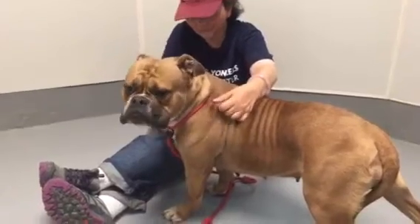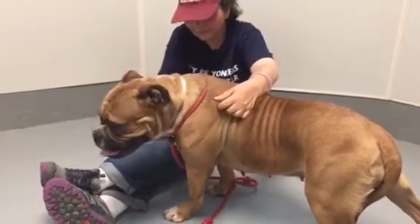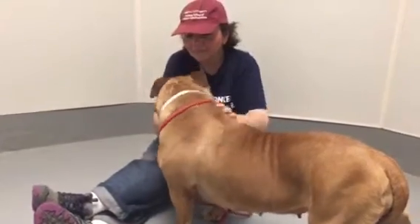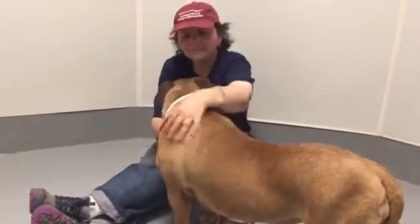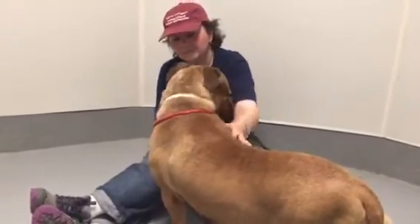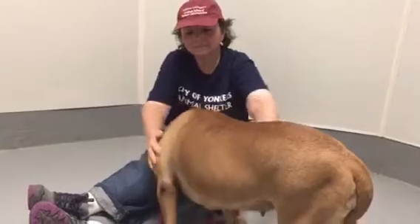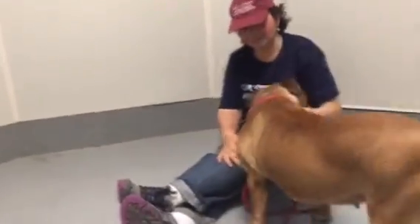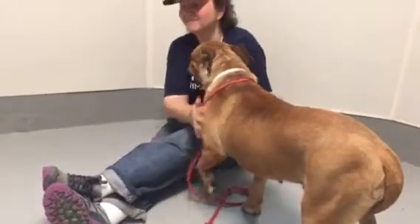She would not be appropriate for young children, because we don't know what might spook her since we have no background on her. She does seem to like some of the other dogs — she'd have to meet your dog of course. We can't say she likes every other dog; we don't know that yet. But we think she's beautiful, and I can't imagine she'll be here very long once people get a look at her.